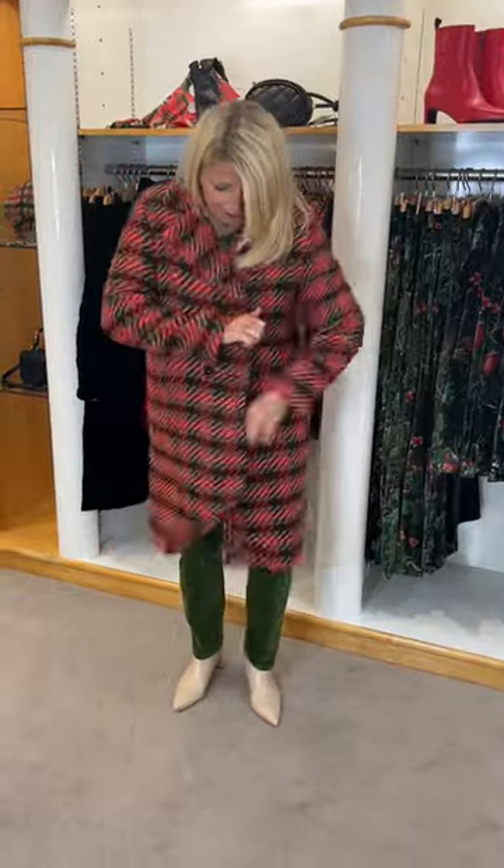It's got a double-breasted style and then this wonderful array of pinks, rubies, black, green, corals — really a multitude of colours that will really brighten up a very miserable winter day.